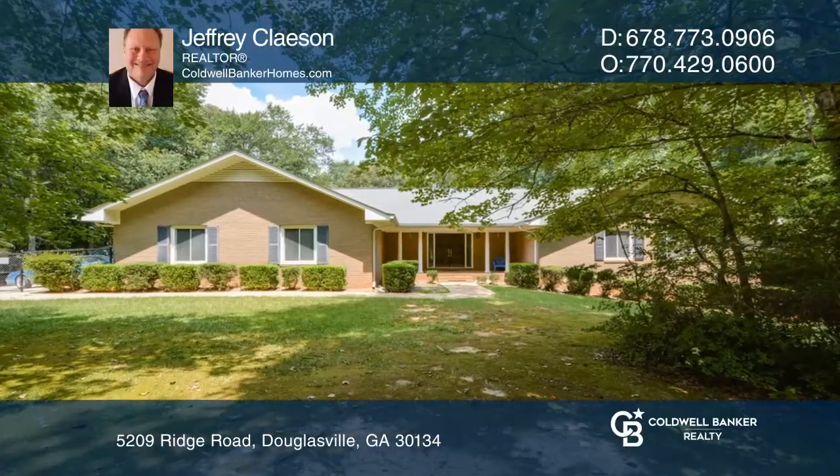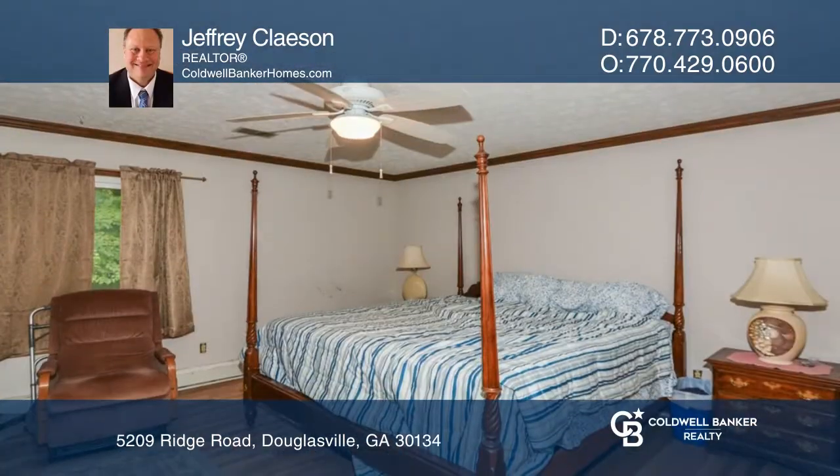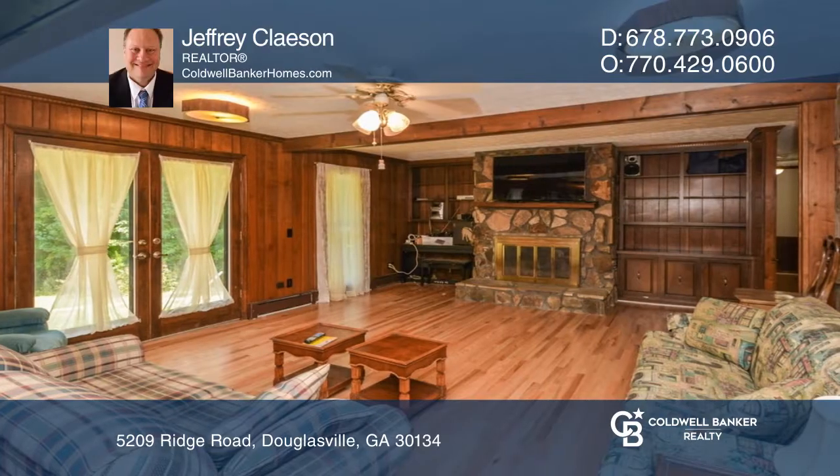Don't miss this five-bedroom, three-bath ranch home in Paulding County. This home boasts a renovated kitchen with granite, a large master suite, and a great room with a floor-to-ceiling fireplace and built-in bookcases.